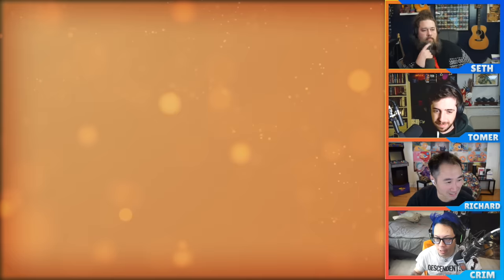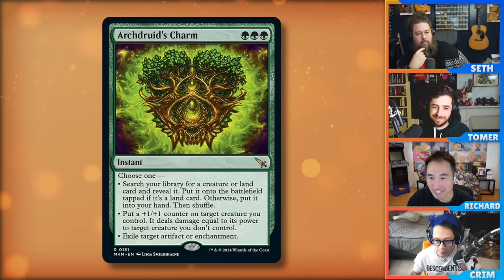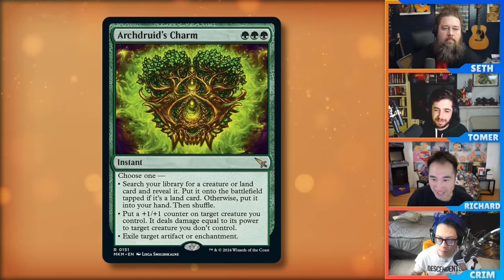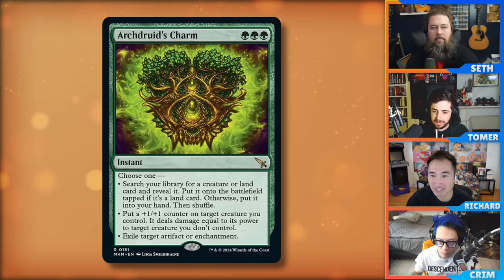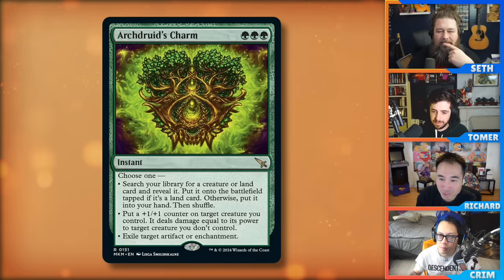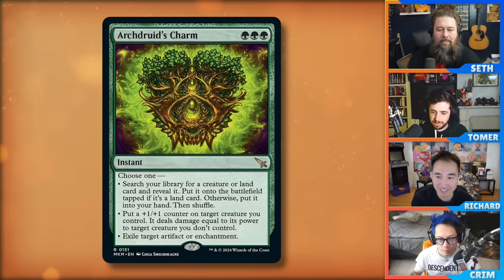Let's kick things off with one of the most obvious best cards of the set: Archdruid's Charm. It's a green instant at triple green, three mana value. Choose one: search your library for a creature or land card, reveal it, put it onto the battlefield tapped if it's a land, otherwise put it in your hand, then shuffle. That's one of the modes.